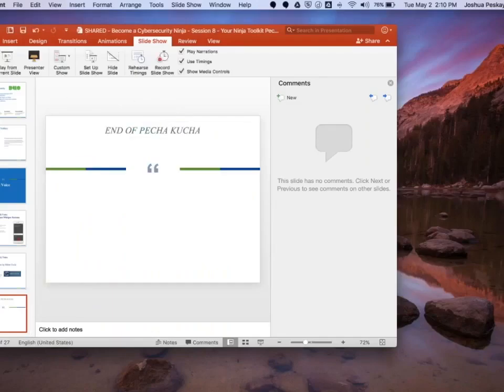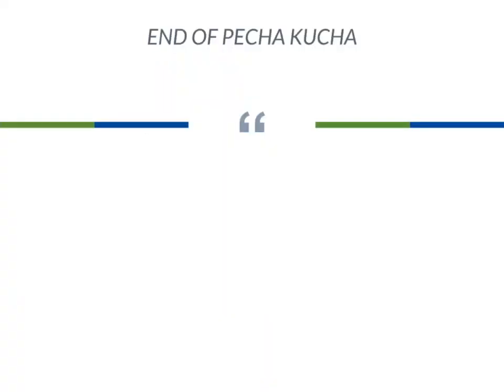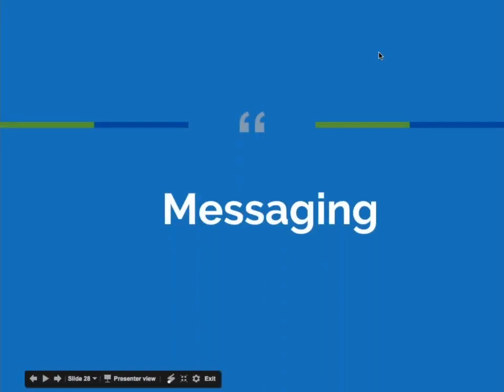We finished the Pecha Kucha portion and really enjoyed it. We decided after a run-through yesterday that it would not be in everyone's best interest to do the Pecha Kucha style for the entire presentation. So from here on, we're advancing slides manually, the old-fashioned way. We're continuing at a brisk pace but can now stop for questions and stay more or less than 20 seconds on a slide as needed.